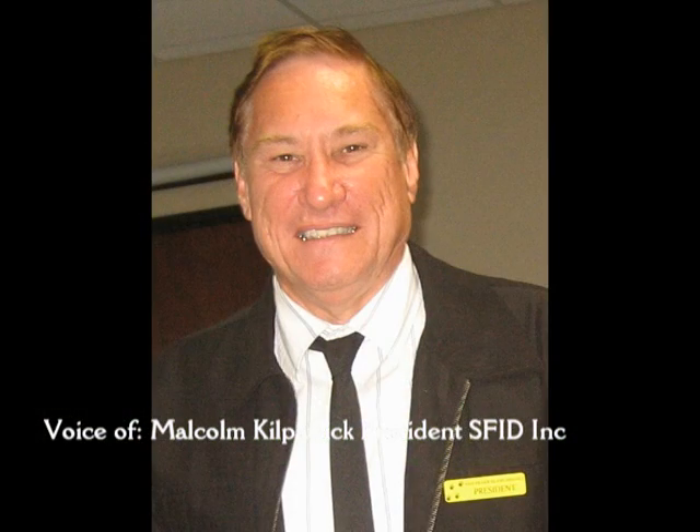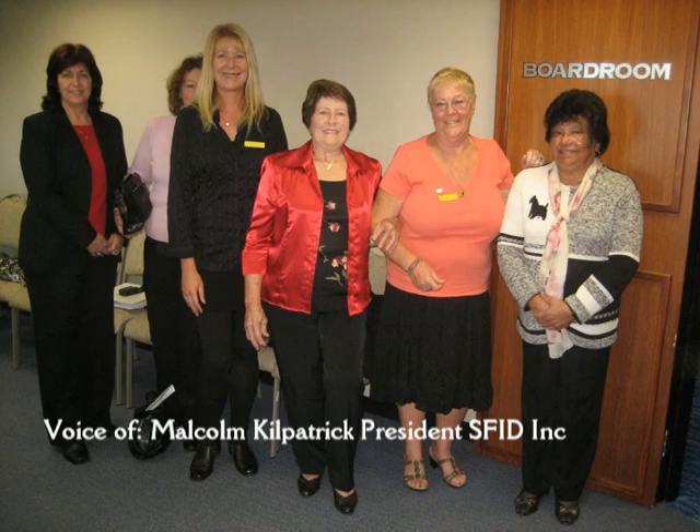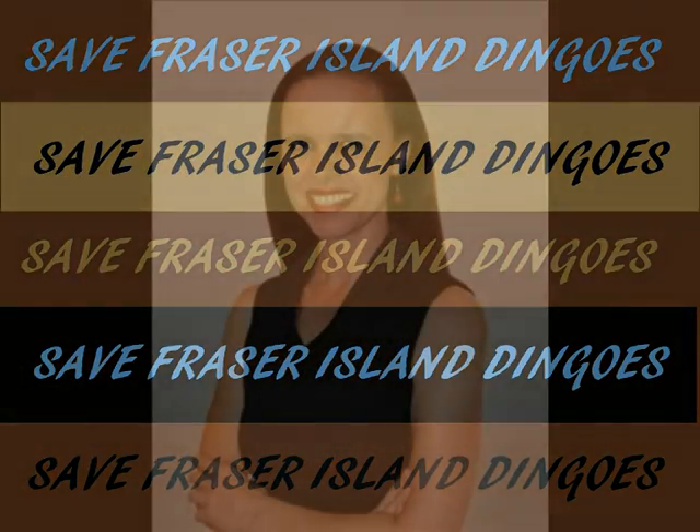Malcolm Kilpatrick, thanks for sharing your perspective this morning. Appreciate it. Thanks very much for your time. Malcolm Kilpatrick is the president of Save the Fraser Island Dingoes Incorporated. It's fourteen past nine — this is ABC Coast FM, and you're listening to us on 90.3 and 95.3 on the Sunshine and Caloundra Coast.